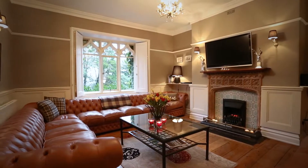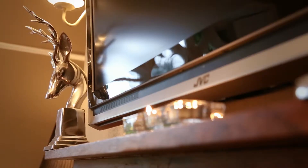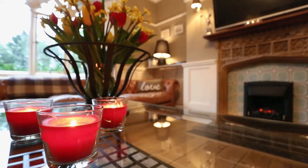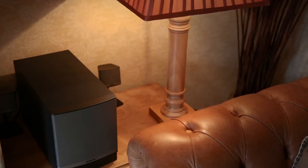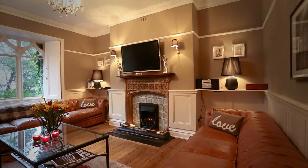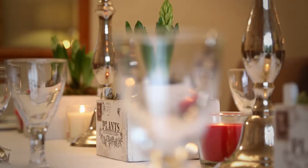The lounge features lovely saddle leather Chesterfield sofas, a flat screen TV and a living flame gas fire. We've recently added a Bose sound dock unit to each of the houses to plug your iPod or laptop into. Every one of our large houses has free Wi-Fi.